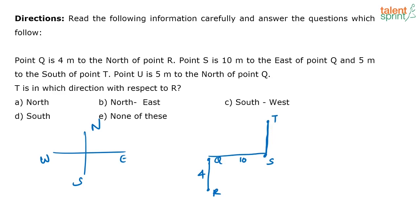Then only point S will be towards the south of T. Point U is 5 meters to the north of point Q. Now the question is: T is in which direction with respect to R? T with respect to R means when you look from R, in which direction is T? T is in this direction — which direction is that? North east. So the correct answer for this question is option B.